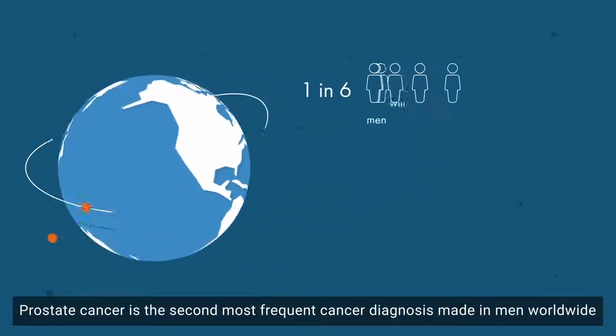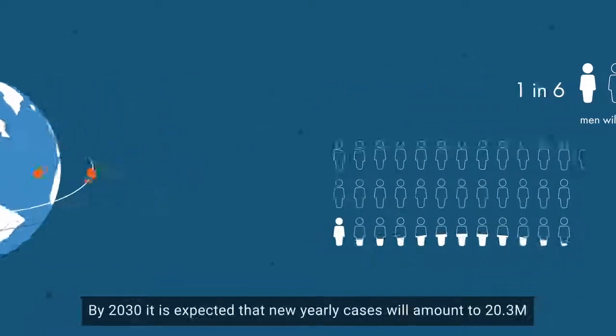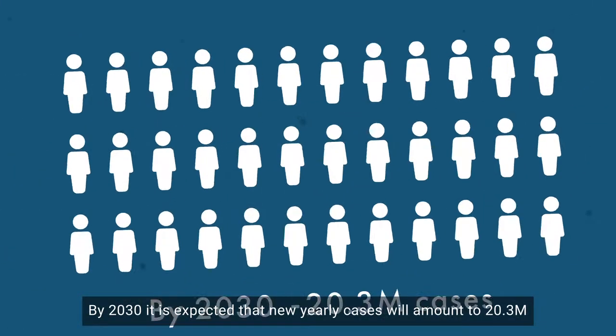Prostate cancer is the second most frequent cancer diagnosis made in men worldwide. By 2030, it is expected that new yearly cases will amount to 20.3 million.